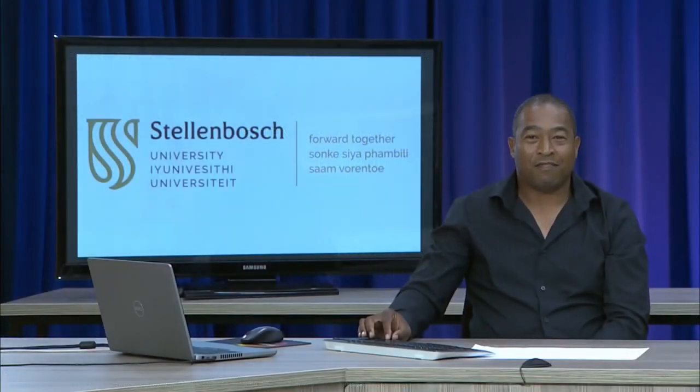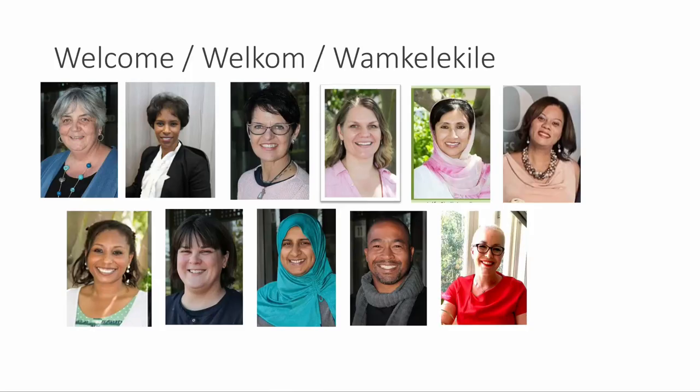Good day, future Martis — or should I say, future occupational therapists. My name is Jerome Fredericks and I am one of the lecturers in occupational therapy. Welcome to the Department of Occupational Therapy. These are the lecturers who can't wait to work with you.